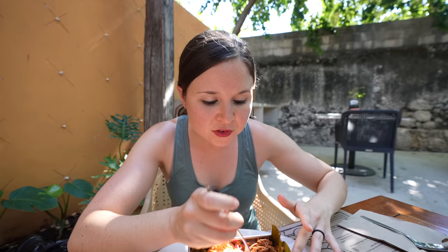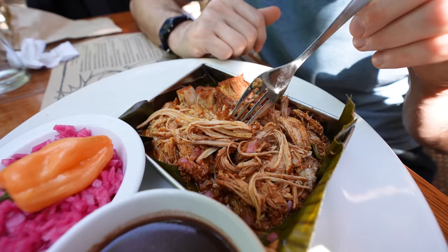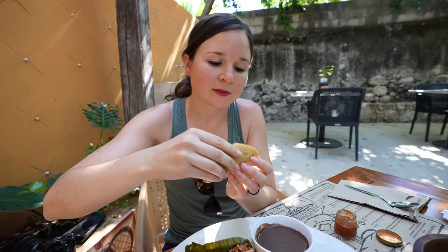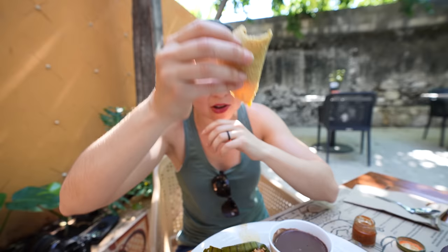Out of everything we've had today, this is the most loaded with flavor — it has so much going on. It's just so juicy with all the sauce on it. That is super delicious — pull-apart tender. You can tell how long this has been roasting in the underground oven, the pibil. You can taste all the spices: the garlic, the chilies, tons of spices. With the pickled onions, it adds a little burst of brightness. That habanero salsa takes it to the next level. We've got to give our stomachs a little bit of a break, so we'll pick this food tour back up tomorrow.